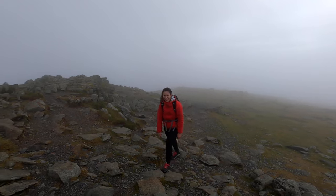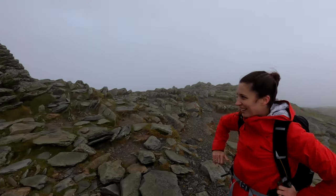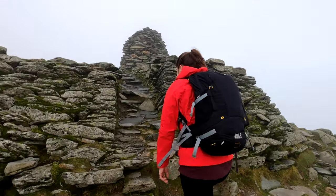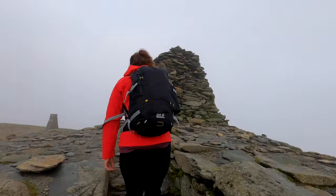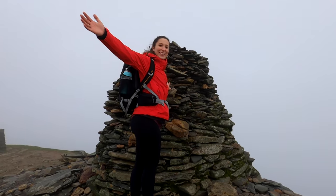We've made it to the summit — the sun's trying to come out. We've just made it to the top just in time as the wind is starting to pick up, so we're actually going to drop down fairly quickly to get out of this wind, have some lunch, and then hike back to Coniston. It's been a beautiful hike even though it's been very misty and cloudy — it's made it really mysterious. Really excited to start heading back down and get some food.